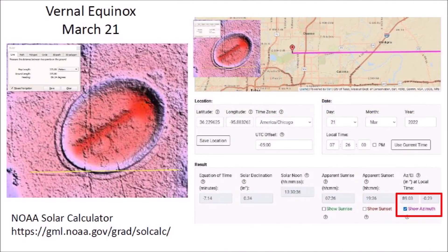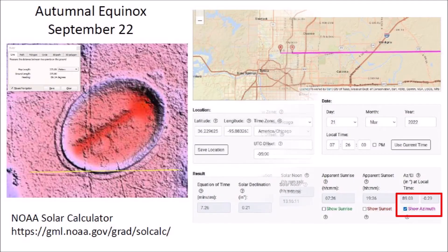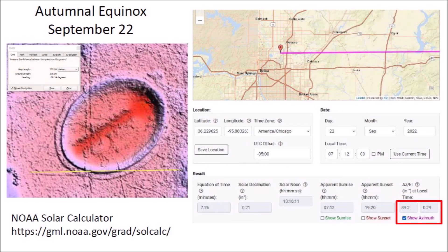The lines carved on the ground in an east-west direction are aligned with the vernal equinox on March 21st at sunrise, 7:26 am, with an azimuth of 89.03 degrees. These same lines in an east-west direction are also aligned with the autumnal equinox on September 22nd at sunrise, 7:12 am, with an azimuth of 89.2 degrees.